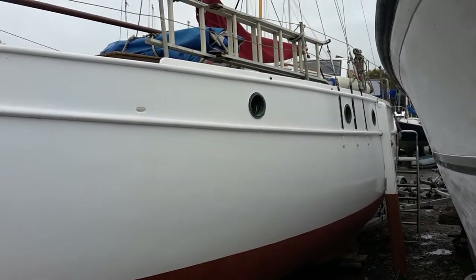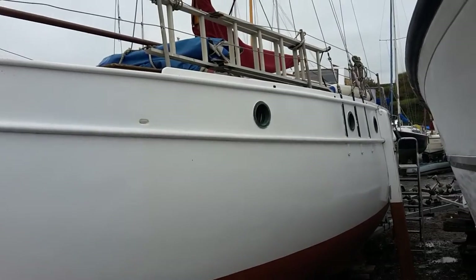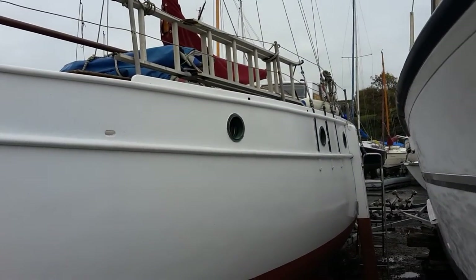Steve Hammond for Bateshed North Devon. We're now looking at the exterior of this Morris Griffiths Kylix 29.